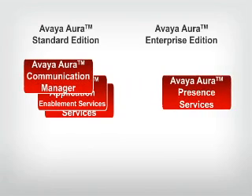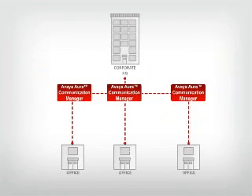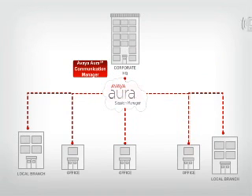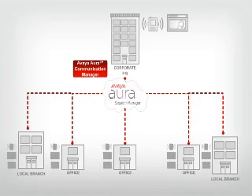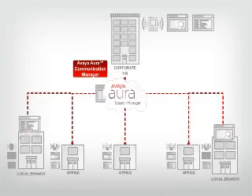Avaya Aura Communication Manager is included with both Avaya Aura Standard Edition and Enterprise Edition, and it can be deployed as either a traditional IP PBX and now in conjunction with Avaya Aura Session Manager as a centrally located feature server for delivering voice, video, and messaging features to users consistently across the enterprise, no matter where they are located.